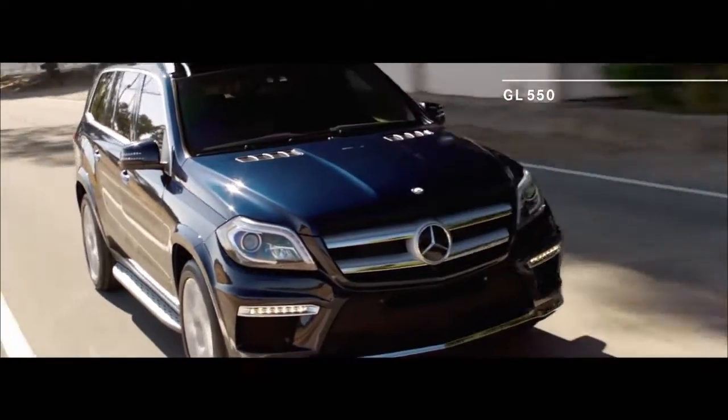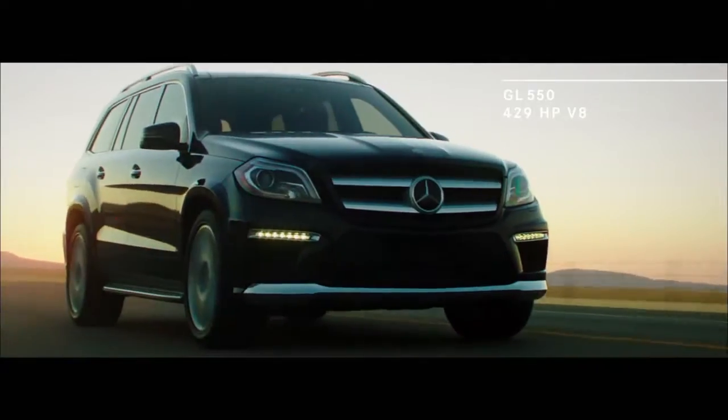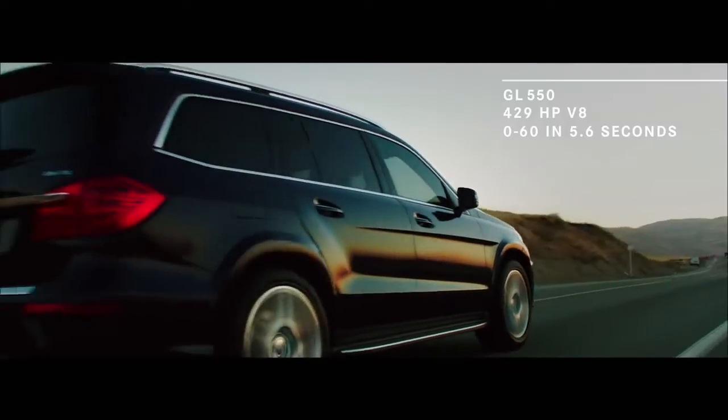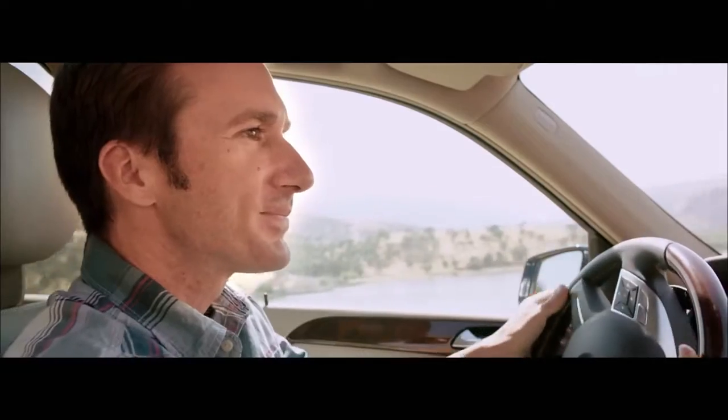Now, I'm in the GL 550, which is powered by a 429 horsepower V8. And besides its sheer torque, zero to 60 in 5.6 seconds, the feeling is just pure driving and pleasant.